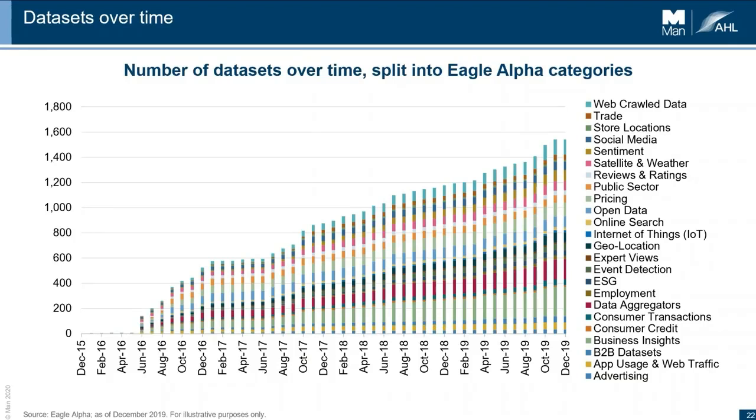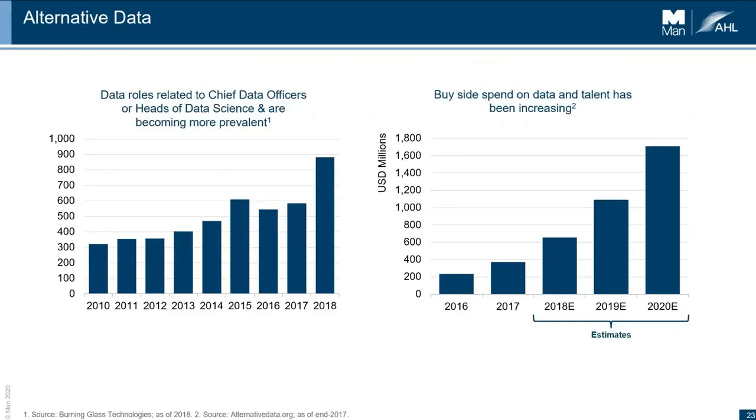Eagle Alpha is a connector or aggregator of data, and the growth they've seen in the number of datasets indexed tells the story — ESG data, employment data, sentiment data — it's really grown over the last five or six years. For more evidence, there are a growing number of data science jobs on the buy side and the amount of data spending has grown substantially. The data is a bit old but I can guarantee the growth has continued.